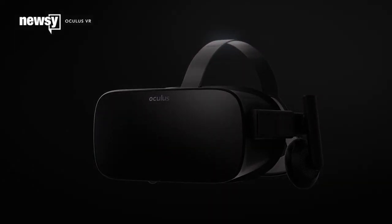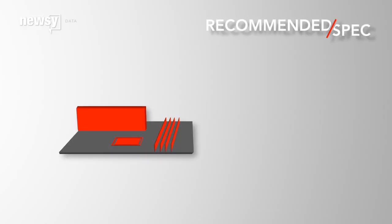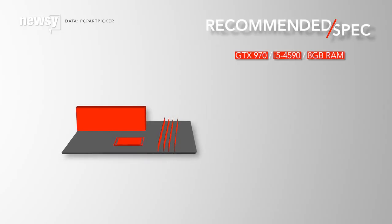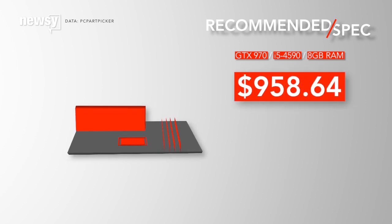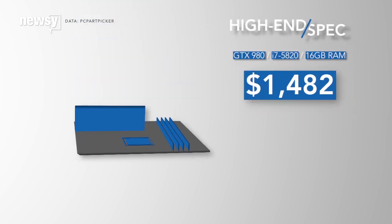Yeah, it's steep. But because this is the PC market, you're not locked into specific hardware. Ever built a computer? Right now, you can assemble a system from parts to hit Oculus' recommended specs for less than $1,000 — that's less than most of the bundle options Oculus offers. You can match the top-end pre-built spec for $1,482.